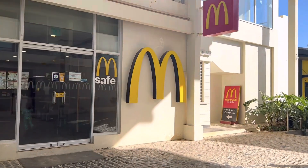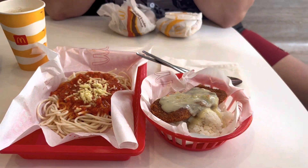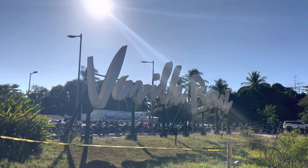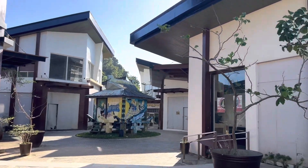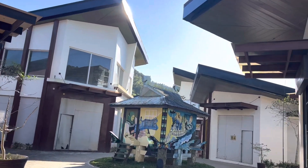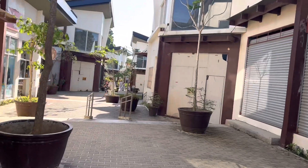We arrived here at Vanilla Beach. As you can see, there's a McDonald's in front. I'm going now to Marimegmeg Beach.